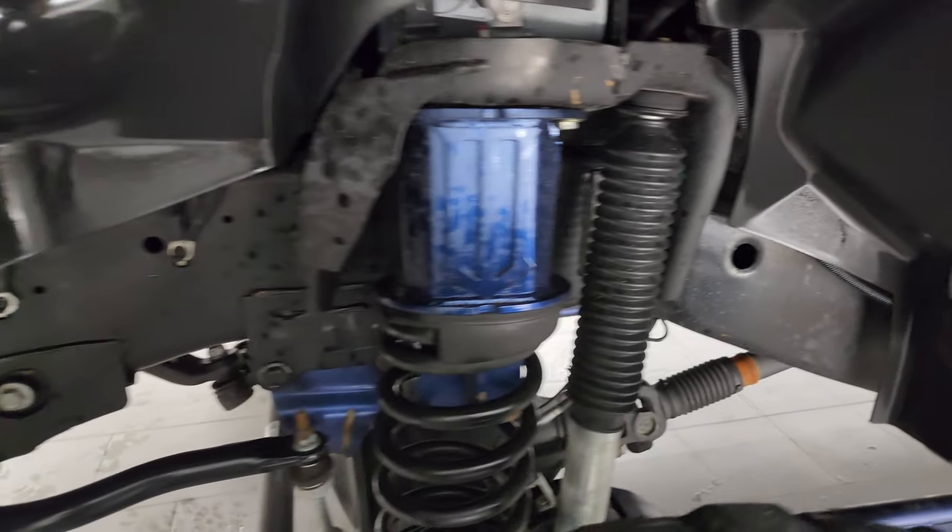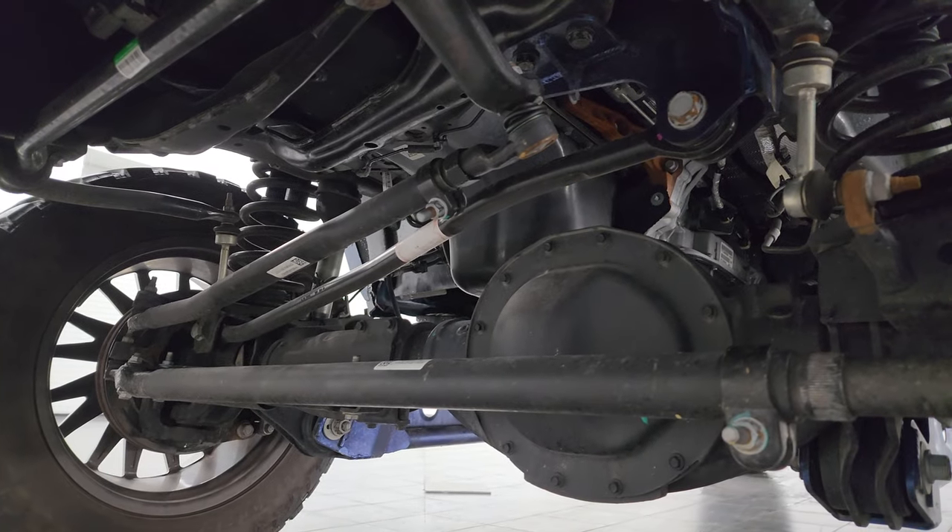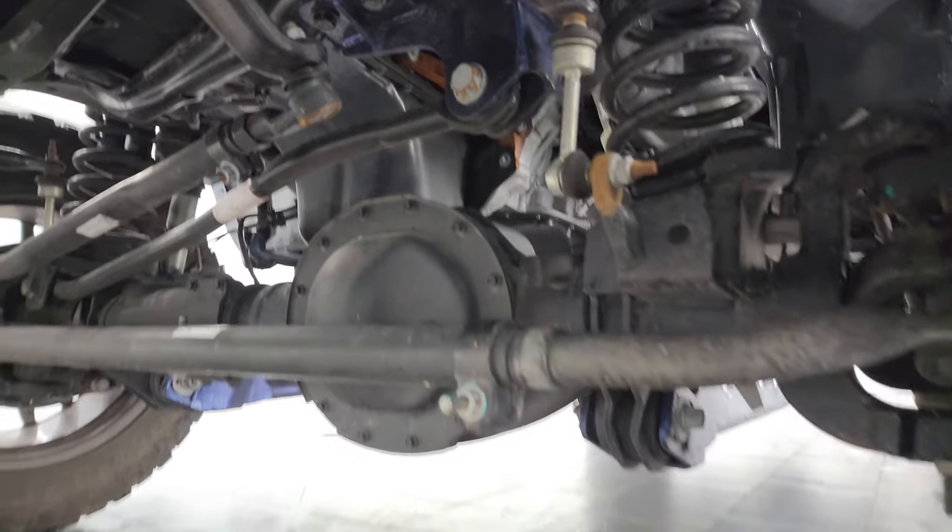Frame and underbody is exceptionally clean. I just want to show you the suspension parts here — everything's really clean underneath.